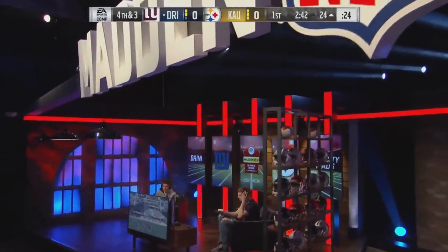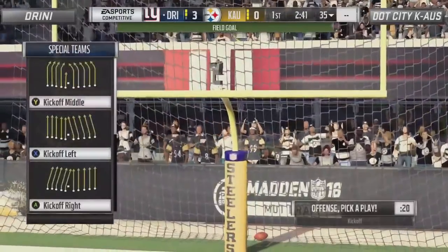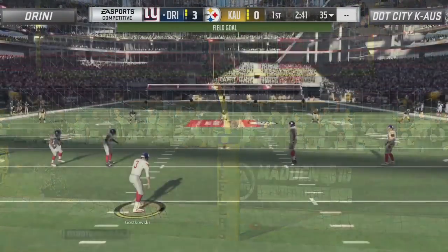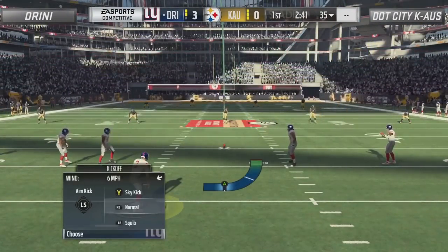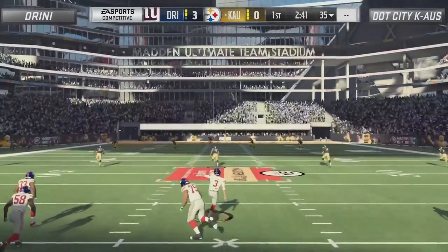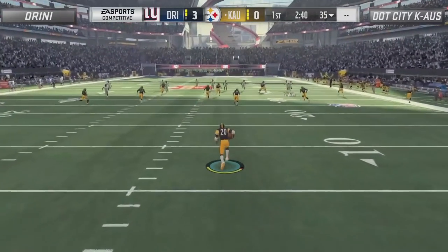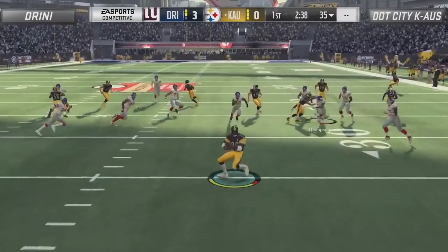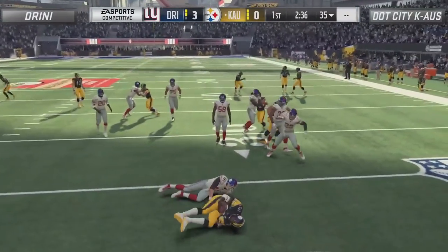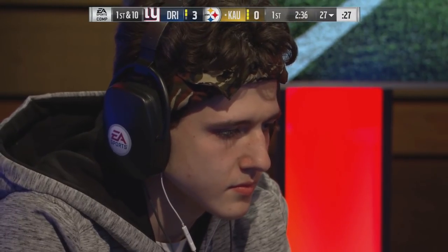It's Drini and Chaos, and Drini putting a field goal through — so that's going to make it 3-0 with 2:41 in the first. I think any time you can hold Drini to field goals, that's a win, especially for a player like Chaos. Chaos's offense has been struggling, and this is a bad matchup for him because Drini has been known to play some of the best defense in the entire league.